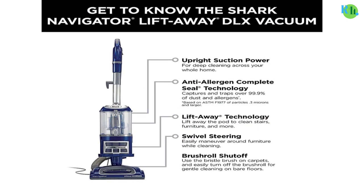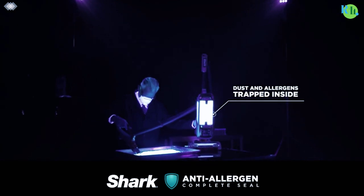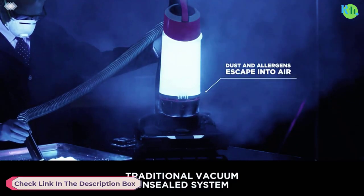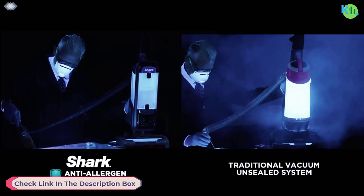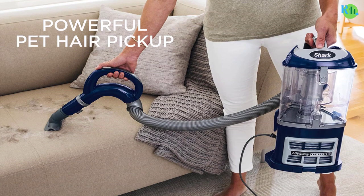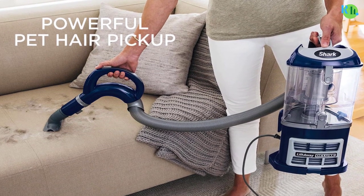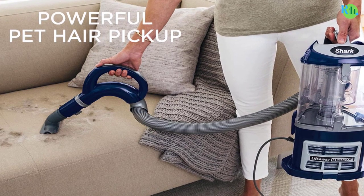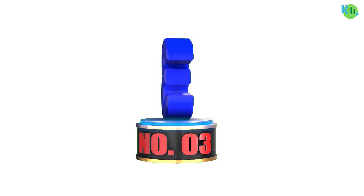With swivel steering and a brush roll shut-off feature, it easily maneuvers in tight spaces and transitions between carpet and bare floors. The vacuum also features a large-capacity dust cup for extended cleaning sessions. The package includes the Navigator Lift-Away Deluxe upright vacuum, upholstery tool, and crevice tool.